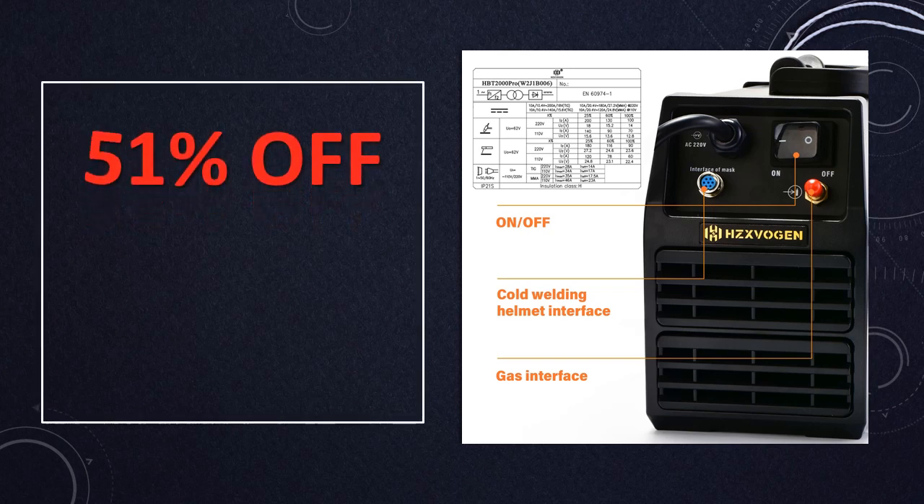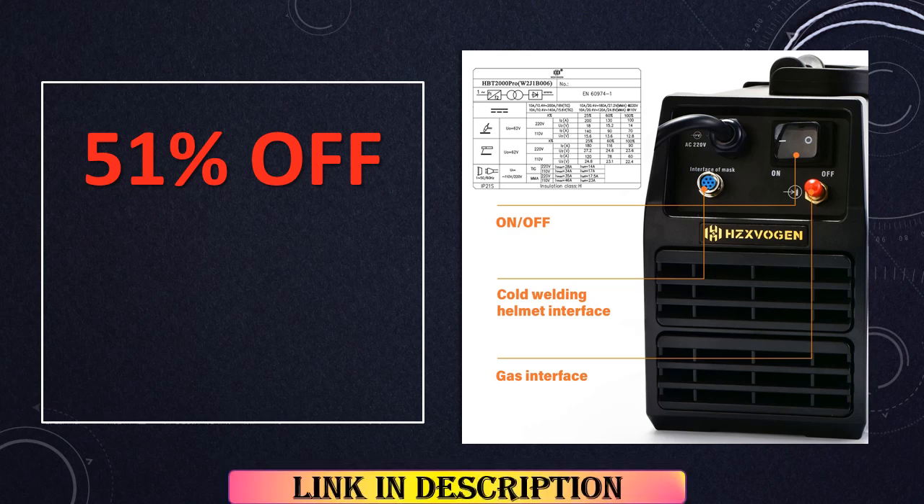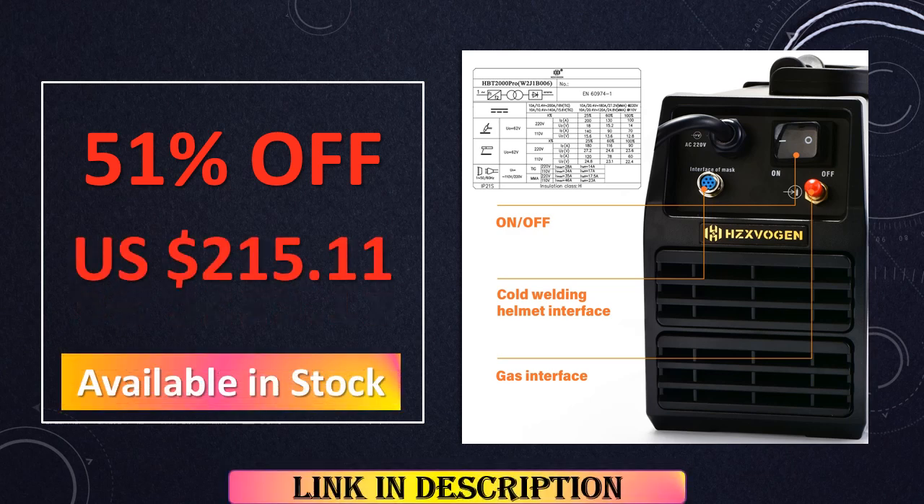Perfectly suited for intricate tasks, it excels in TIG, HF-TIG spot, and arc stick welding, ensuring accuracy and efficiency.